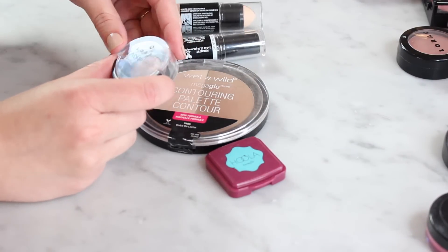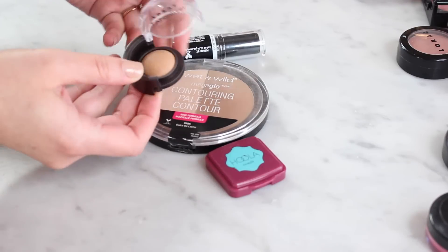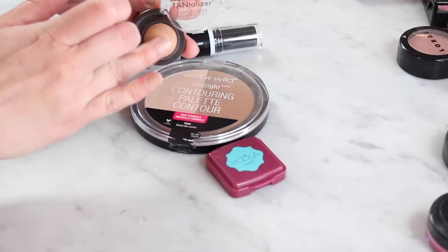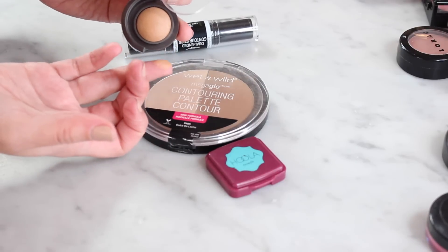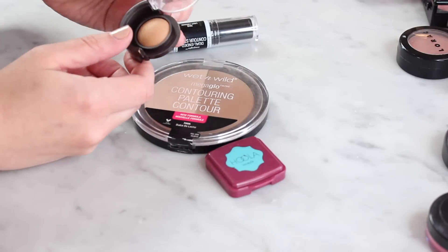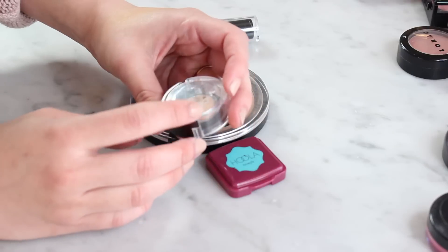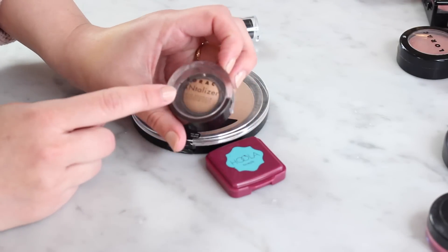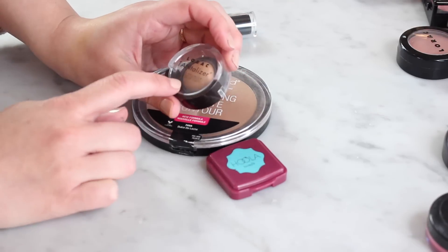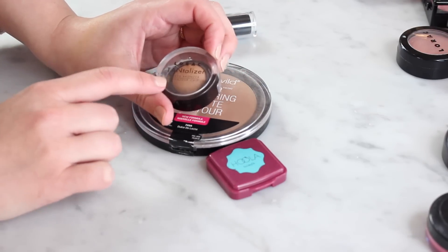I have a sample here — it's the Lorac Tantalizer baked bronzer. It was a gift with purchase type of thing. It's totally nice, it's a little bit more yellow-toned than the Body Shop bronzer. I just never reach for this. I mean it's totally nice, I just don't remember the last time I've used it, and usually when I use it I just use it as an eyeshadow. So I don't think this is something I necessarily need to keep — I will be passing this one along.